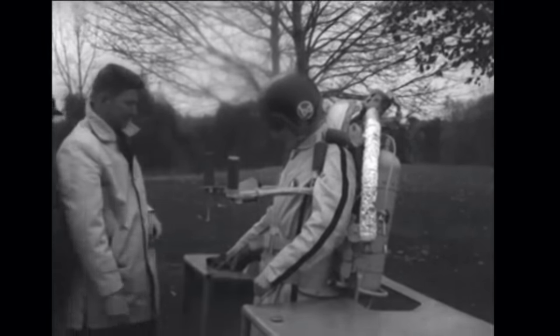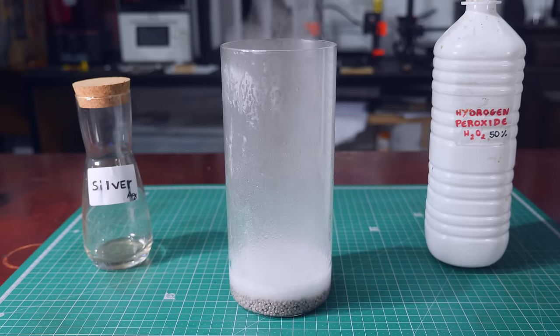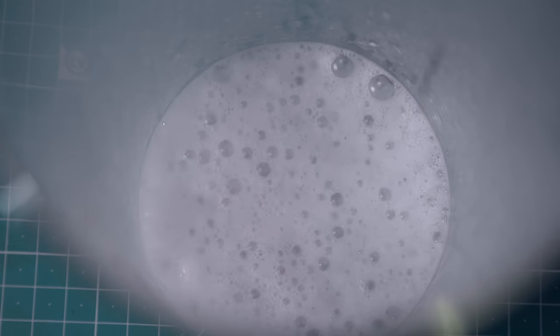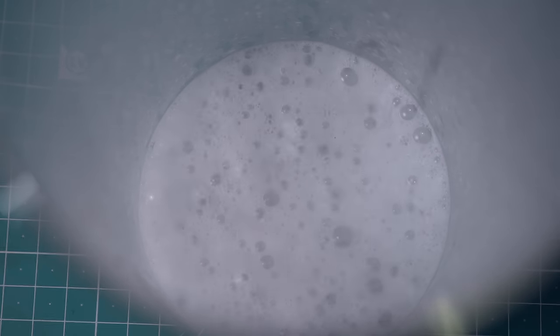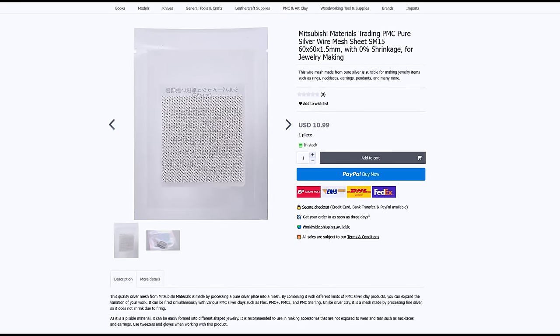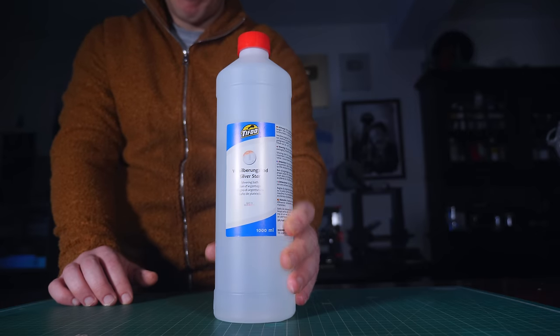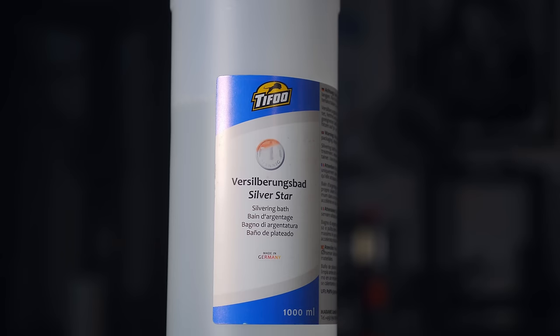In the 1960s there was a jetpack program called Rocket Belt that used hydrogen peroxide, and I read they used silver to decompose it. I got some silver, but the results were not great. After some research I found out you need a lot of surface area for the silver to work — but as it turns out, silver mesh is even more expensive than regular silver. So I had another idea.